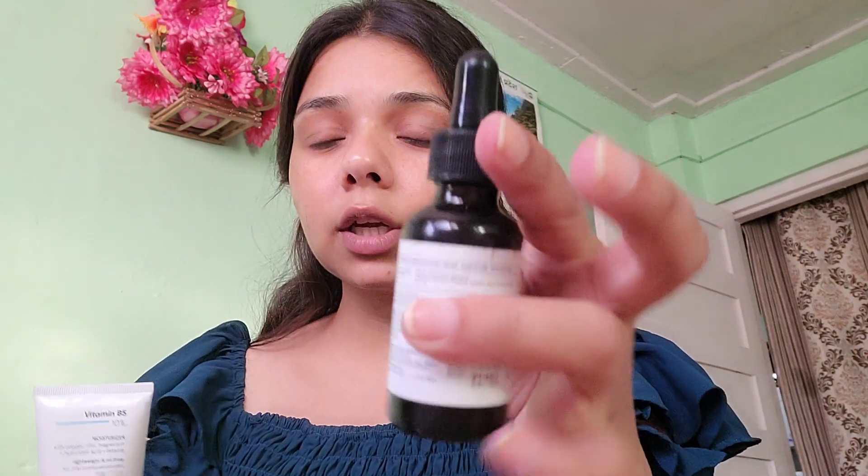There are a lot of serums in this same company — like 0.2% salicylic acid and other acids, with many options. Based on your face-related issues you can pick the right one. I feel very good using it. If you have face-related problems, at least try it once — I believe you'll get good results because I did.